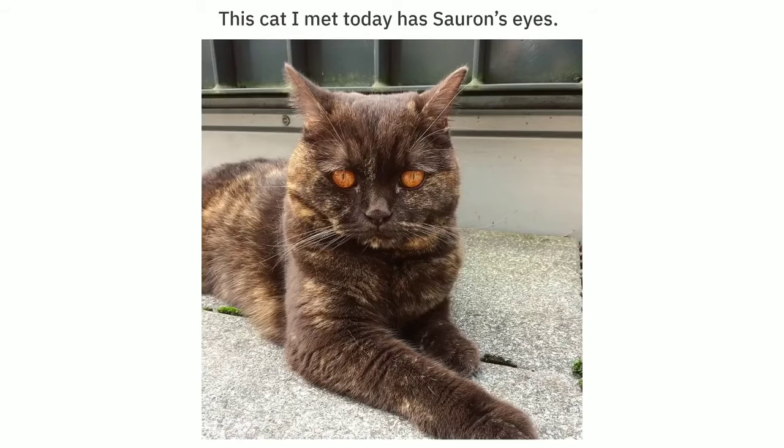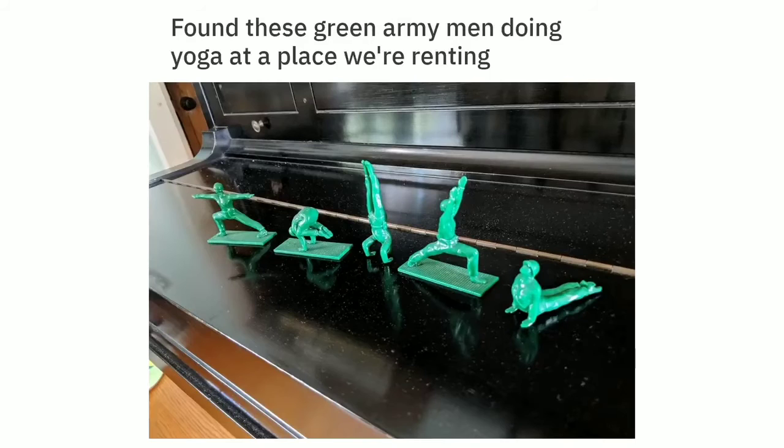This cat I met today has Soren's eyes. Found these green army men doing yoga at a place we are renting.